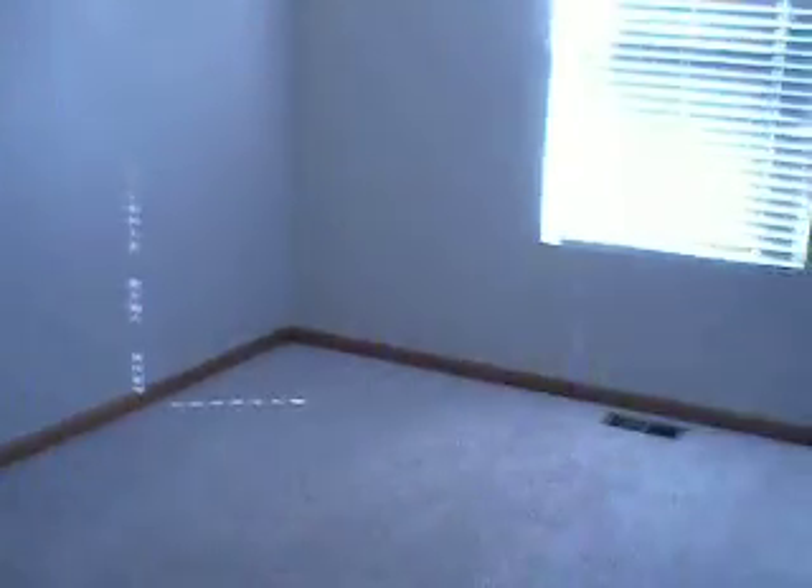No shower curtain on this one yet. Bedroom two. Attractive blue wall. Ceiling fan again. Decent sized closet.